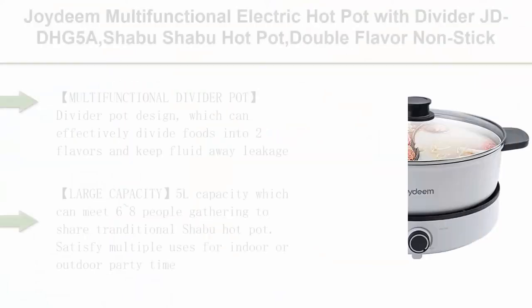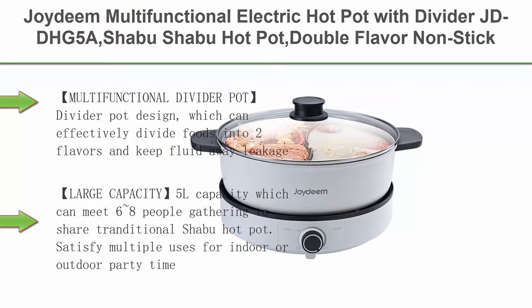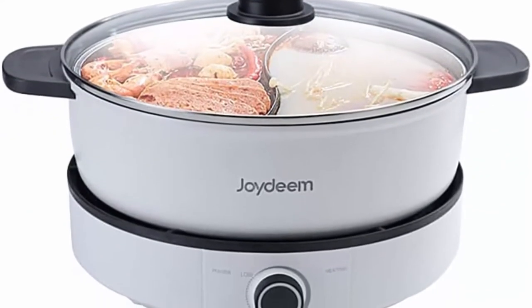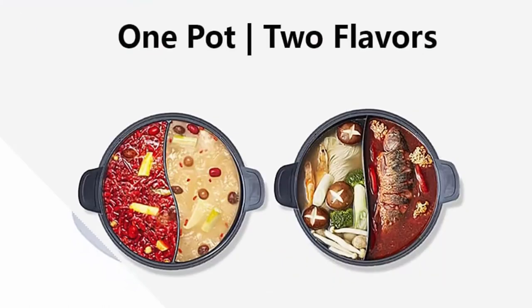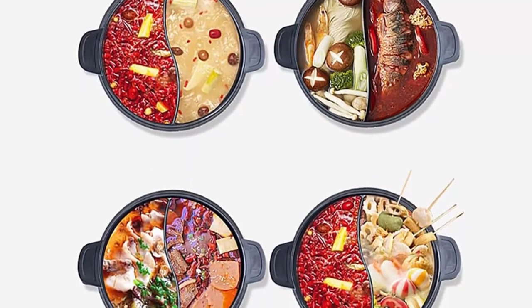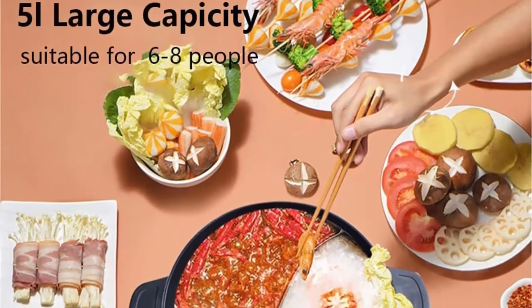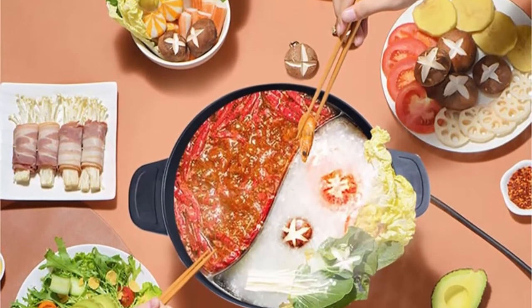Top 7: Joidium Multifunctional Electric Hot Pot with Divider JDDH-G5A, Shabu Shabu Hot Pot, Double Flavor Non-Stick Hot Pot, Temperature Control, Large Capacity 5L for 6-8 people, 1500W, White. Multifunctional Divider Pot design which can effectively divide foods into two flavors and keep fluid away from leakage. Easily enjoy two flavors hot pot at once with your friends and family. 5L capacity which can meet 6-8 people gathering to share traditional Shabu Hot Pot. Satisfy multiple uses for indoor or outdoor party time.